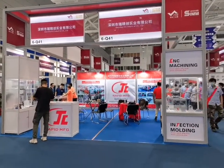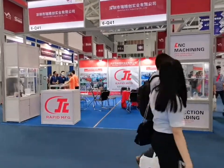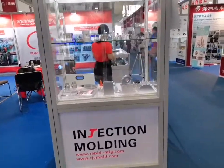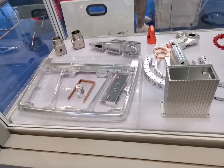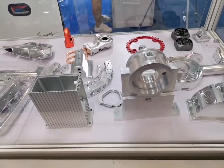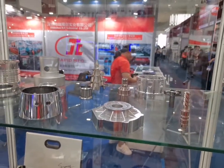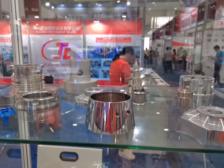Here is our first display from Shenzhen R.J.C. Industrial Company Ltd. Let's show you our samples. Our services are CNC machining and injection molding. See the bigger frame made from aluminum material with CNC machining. There are also parts made from aluminum material and stainless steel material with CNC machining.